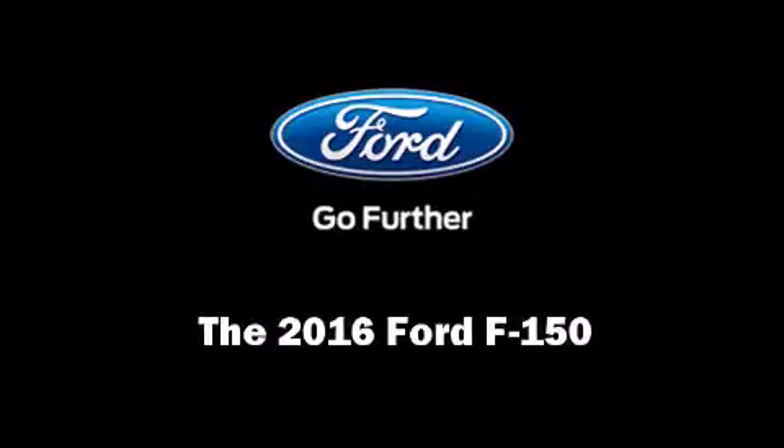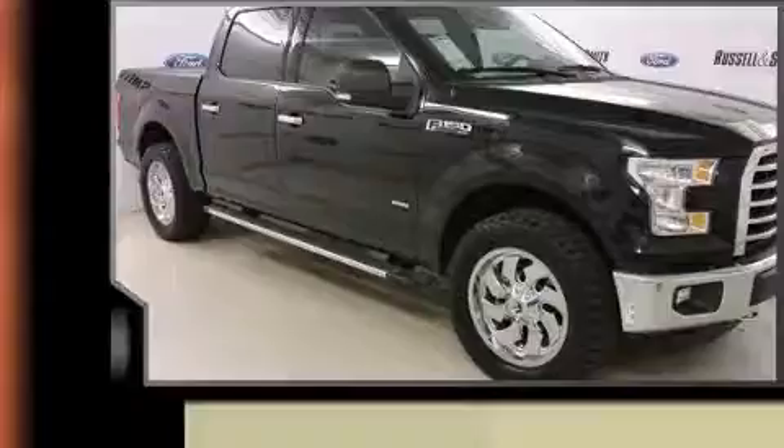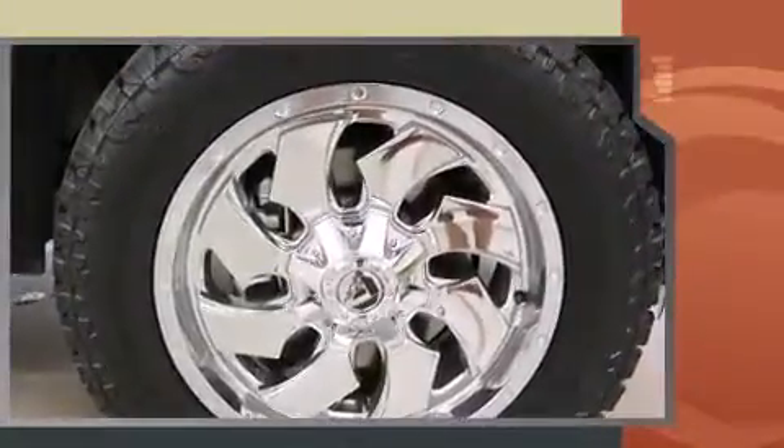Introducing the 2016 Ford F-150. Smooth gear shifts are achieved thanks to the refined six-cylinder engine, providing a spirited yet composed ride and drive. Four-wheel drive allows you to go places you've only imagined.